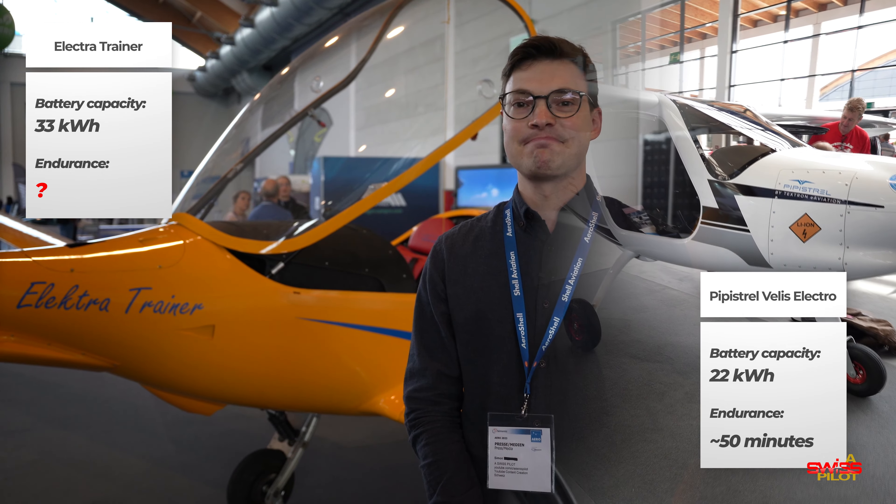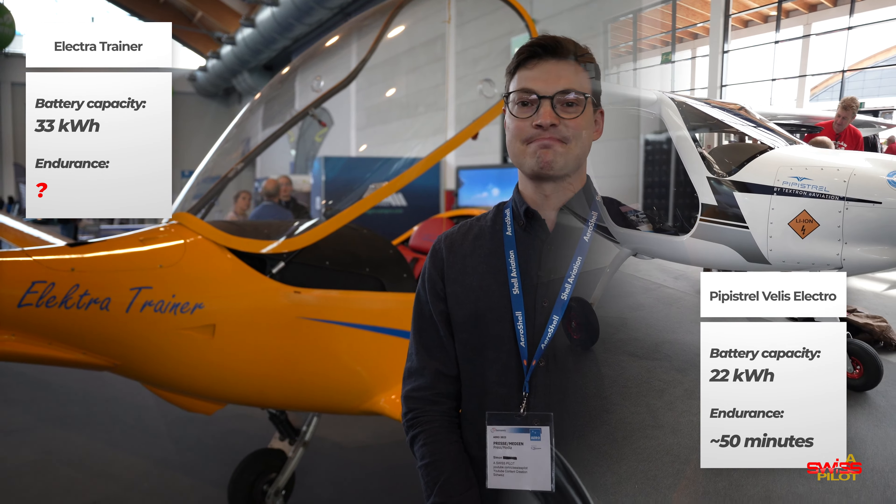For reference, the Pipistrel Velis Electro had an endurance of 40 minutes plus about 10 minutes of reserves with its 22 kWh batteries. The battery pack in the Elektra Trainer has 33 kWh — 50% more than in the Velis. This plane can stay in the air for up to 150 minutes plus 15 to 20 minutes of reserves — two and a half hours excluding reserves. When I first read this number, I thought it must be a mistake with today's battery technology. But this thing is reality; it flies.